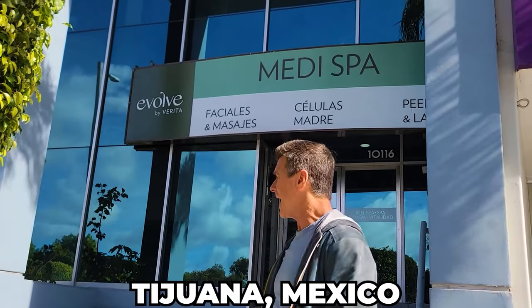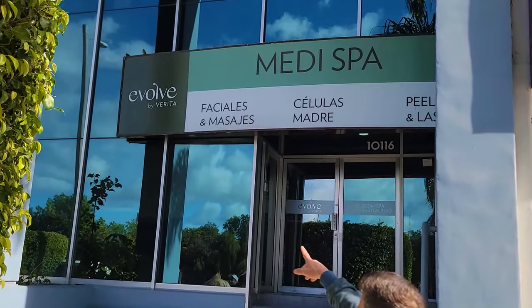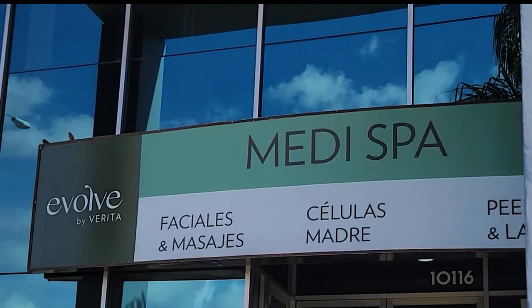I'm here in Tijuana, Mexico, outside of Evolve Vibarica, a mega spot. We've got facial and all sorts of different things. So today I'm going to go in and get some stuff done on my face here.